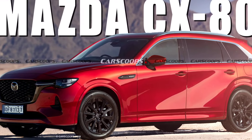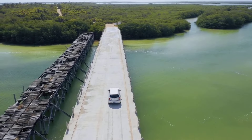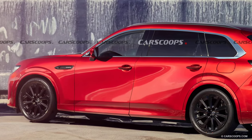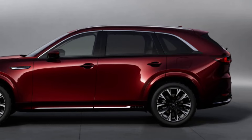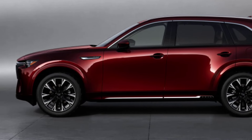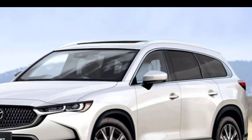The CX-80 is a three-row SUV that is expected to be larger than the CX-5 and smaller than the CX-9. It will be based on Mazda's new large platform architecture, which also underpins the CX-60. This platform is designed to be rear-wheel drive biased, which should give the CX-80 more engaging handling dynamics than its front-wheel drive predecessors.